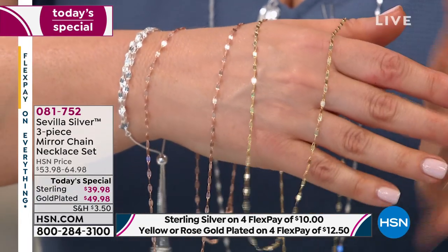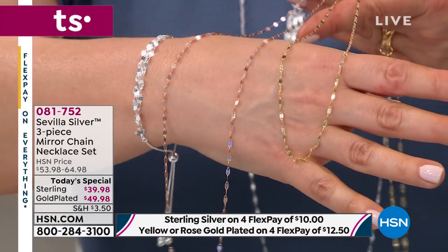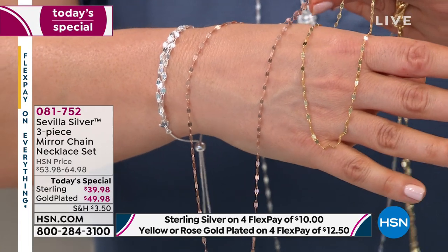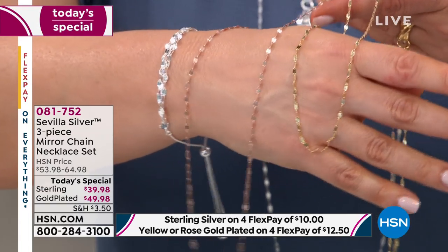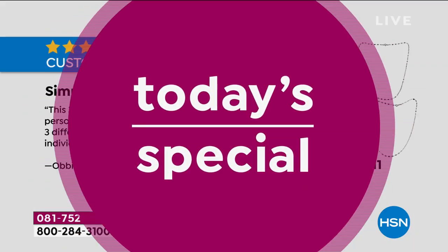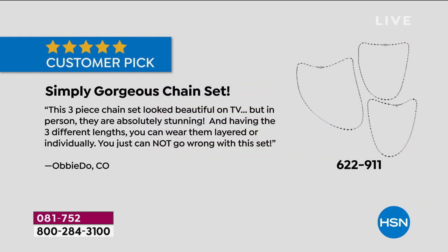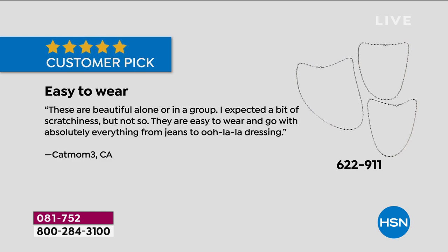Of course, the yellow gold will always be timeless and classic. You're not choosing — you get the 24, the 30, and the 40. Item number 081752. I want to show you some of the reviews because we didn't just pick a today's special out of a hat. We based it on one of your favorites — the same mirror link in different lengths. People loved it, gave it five-star ratings. You can find those reviews on hsn.com.